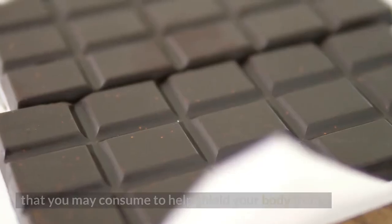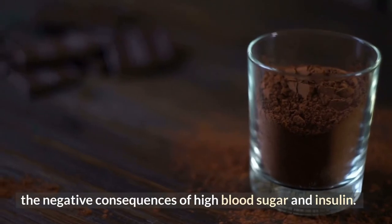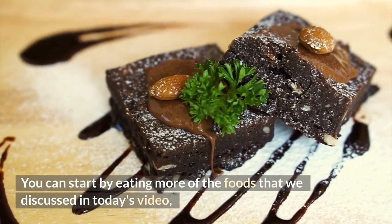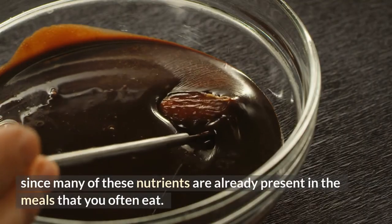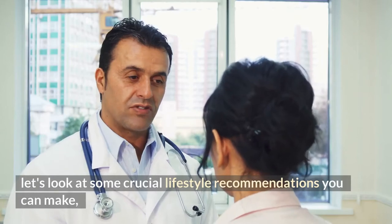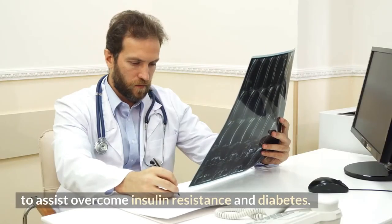As you can see, there are many potent vitamins and nutrients you may consume to help shield your body from the negative consequences of high blood sugar and insulin. You can start by eating more of the foods discussed in today's video. Now let's look at some crucial lifestyle recommendations to help overcome insulin resistance and diabetes.